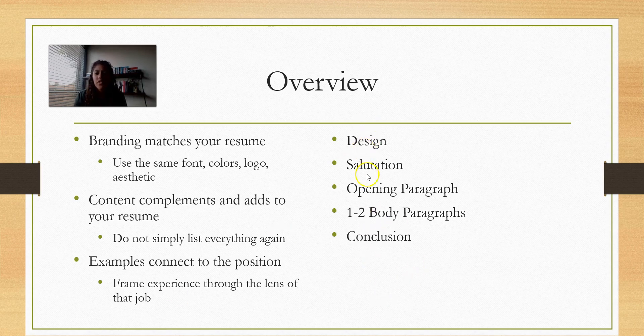The general format for the cover letter — think about the design. Make sure you have a salutation, an opening paragraph, one to two body paragraphs — that's probably all you have room for — and then some sort of closing. You want to keep your cover letter to just a single page. One page, that's it. Single spaced.